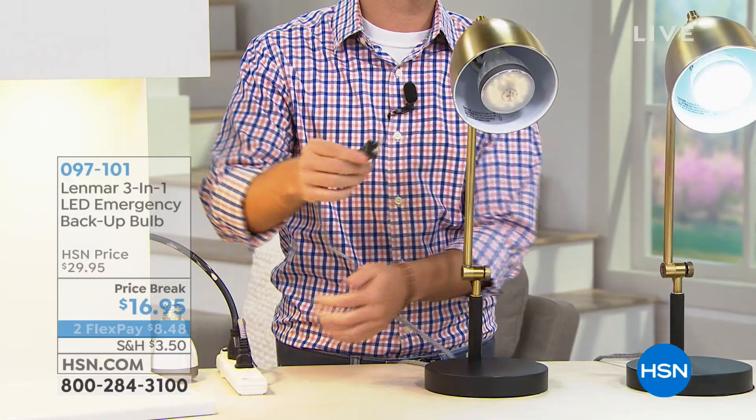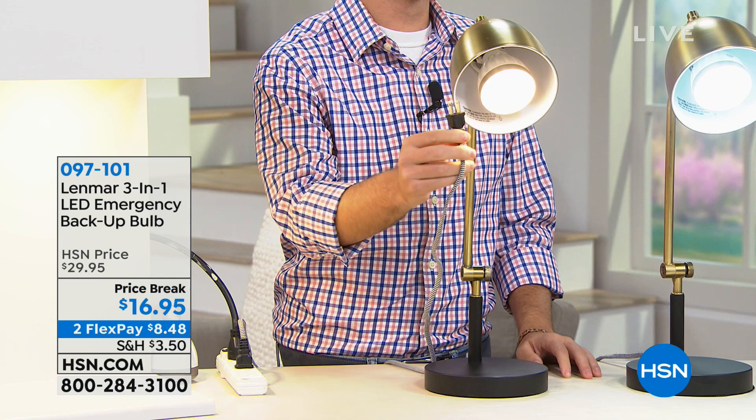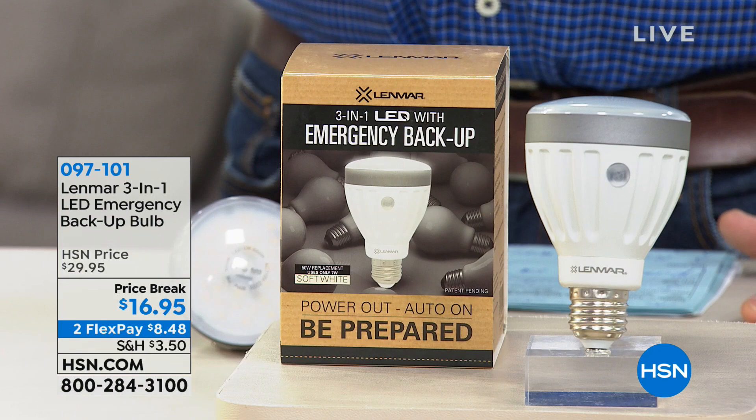For any reason — power failures, snowstorms — the first thing we're going to talk about is from Lenmar. This is our three-in-one emergency LED backup bulb. This is the smartest light bulb I've ever seen. There's a reason they call it three-in-one — it does so many different things. Justin Hyatt is here with us to tell us about it. Go and read the reviews on this bulb: all perfect five-star reviews, because of what this bulb can do. Those reviews are all based on when this bulb was $29.95.